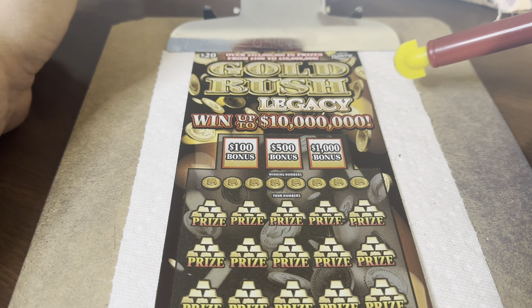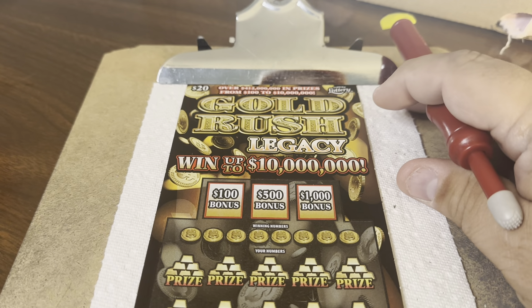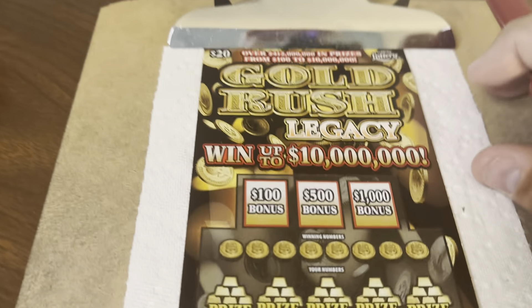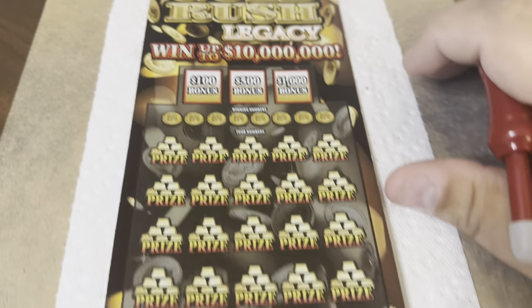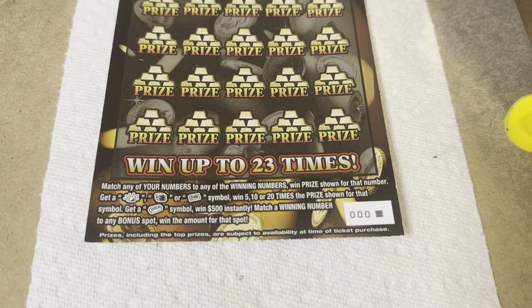Well, hello folks. Welcome to this episode of Scratching with Holly. I don't have Holly — I'm not sure where she is, actually. She was here earlier and then she disappeared, probably napping upstairs. But today I have one of the $20 New Ticket Tuesday State of Florida Gold Rush Legacy tickets, one of the $10 million. It's ticket triple-naught: zero, zero, zero.